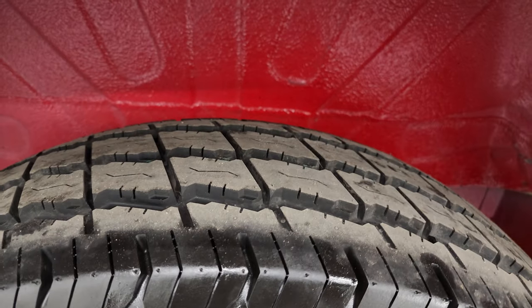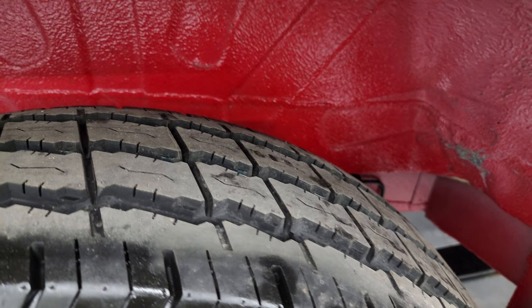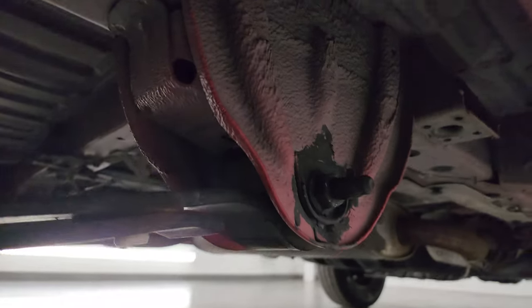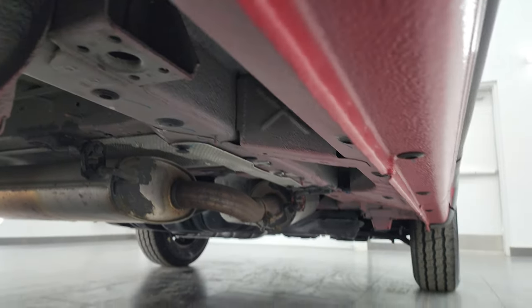The back wheel is in nice shape and the back tires look brand new — that's how much tread is on a brand new tire. Frame and underbody once again all looks really good with very little to no corrosion.